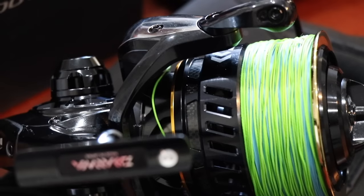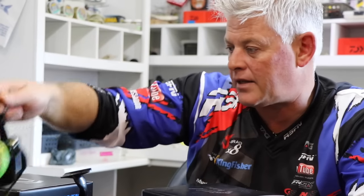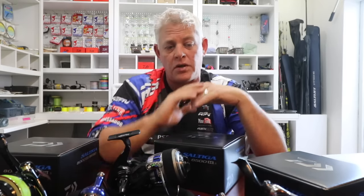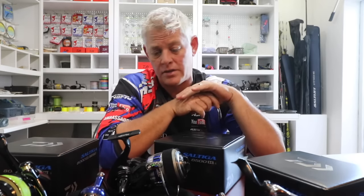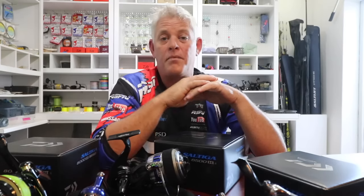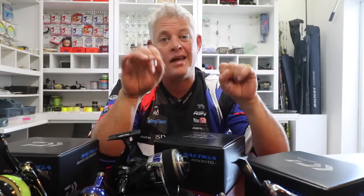Daiwa is continuously working on new technology. These reels don't need any introduction — they have pretty much got all the bells and whistles and have proven themselves with so many great catches all over the world, record catches in many many instances, and they've outfished many other competitor reels. That's all dependent on species, areas, and of course most importantly the angler.